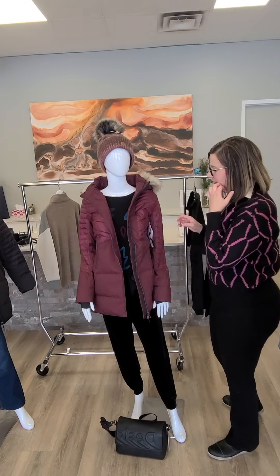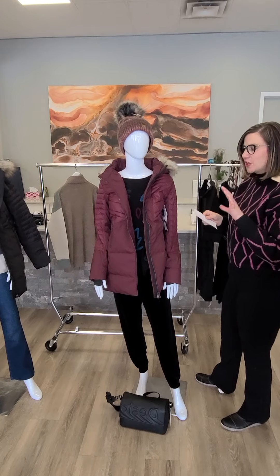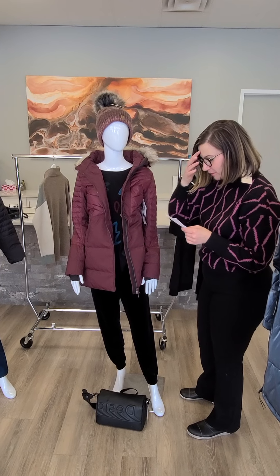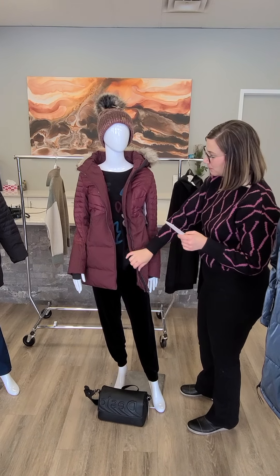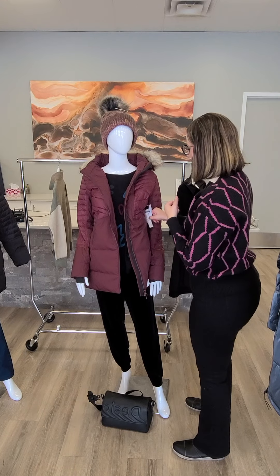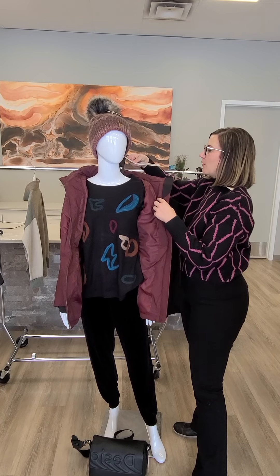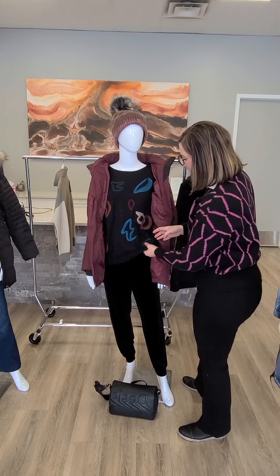Moving on to the next jacket — this is from Tribal. Love this color. It's burgundy, and I'm going to be showing you the black here right away. This jacket is actually warmer than the other ones but feels lighter. It's rated minus 30. It's got a removable hood and also removable fur, thumb holes in the wrist, water repellent, duck down fill, fully lined, and machine washable. Price on it is $425 for this Tribal jacket. Underneath is a replenished style from Joseph Ripkoff — love the colors. It has buttons down the back and it's $174. Goes great with cognac brown pants or blue jeans.